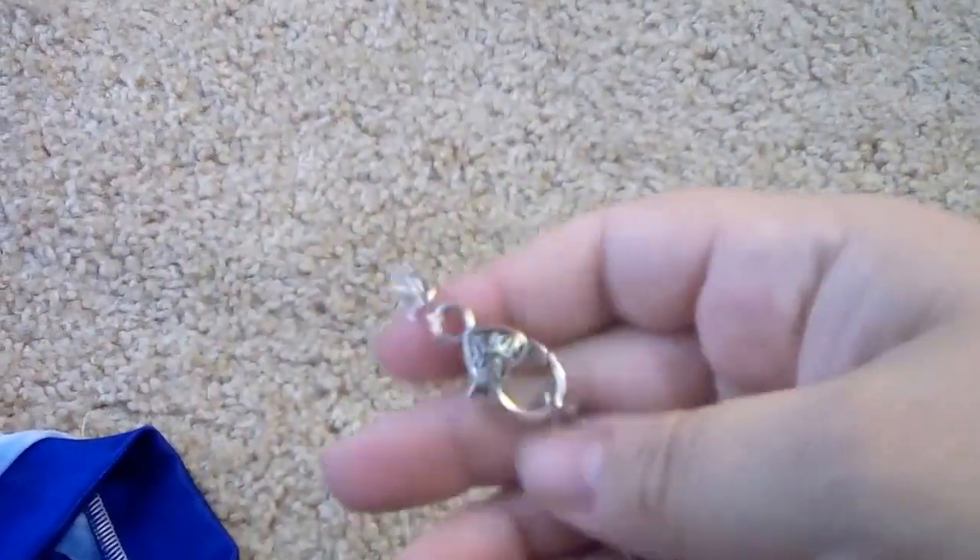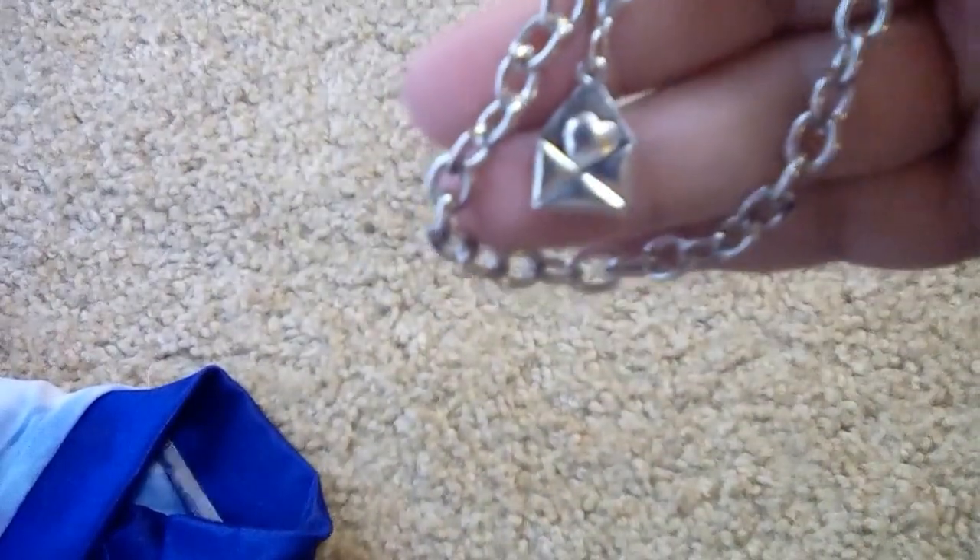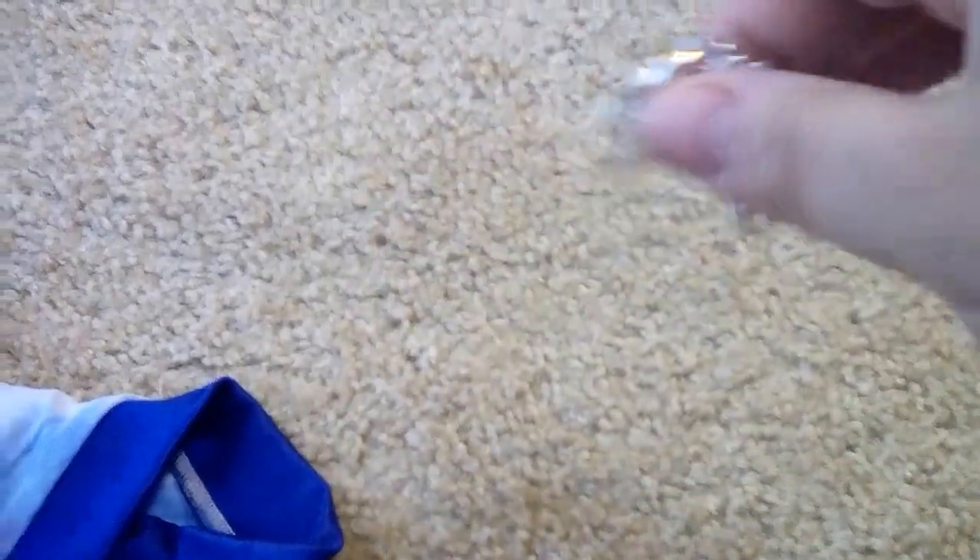It also came with a charm bracelet — it has this cute heart clasp and a cute envelope with a heart in it. Thank you so much, ladies!